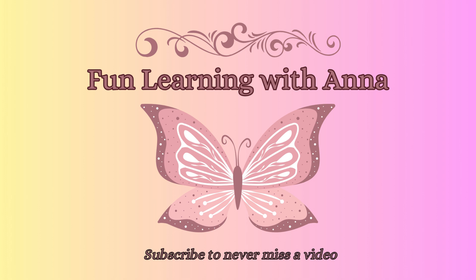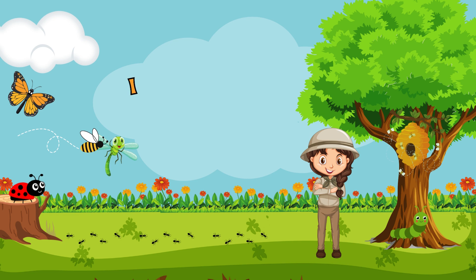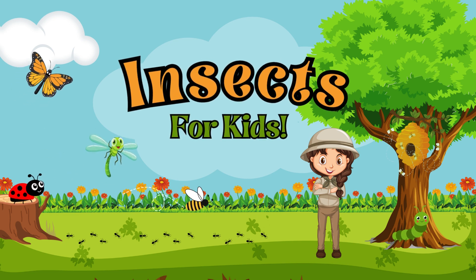Hello friends and welcome to Fun Learning with Anna. Today we're going to learn about insects.